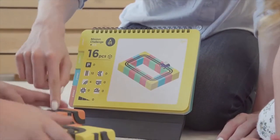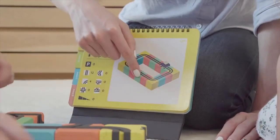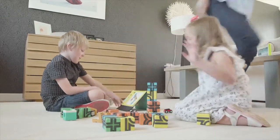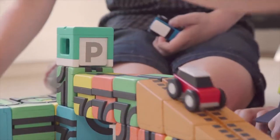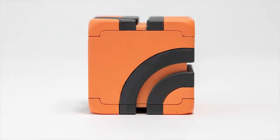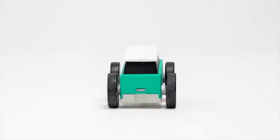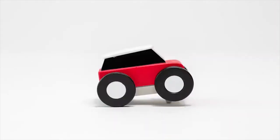Cubatoy also comes with a mission challenge book, which is perfect for those just starting out with block building. It is those times that I can just leave my children to entertain themselves. Each block has six different tracks on them. There's a variety of ramp sizes, a parking station, and a bunch of different colored cars to keep them occupied.